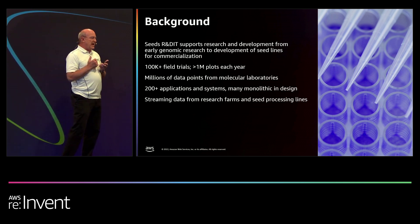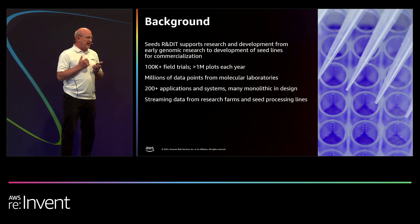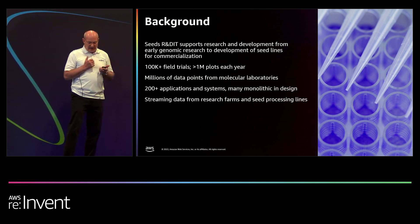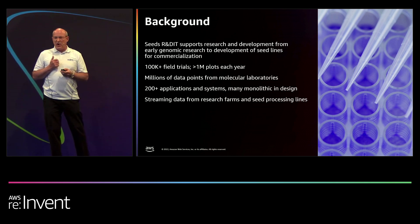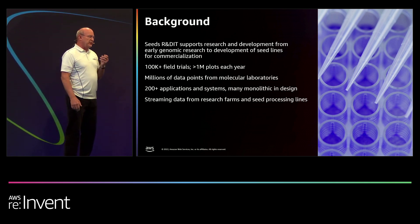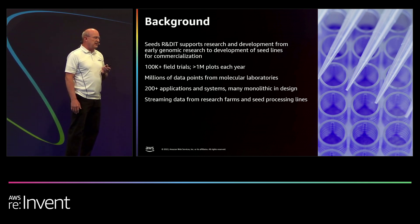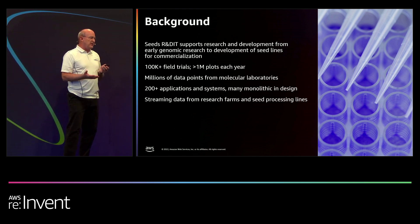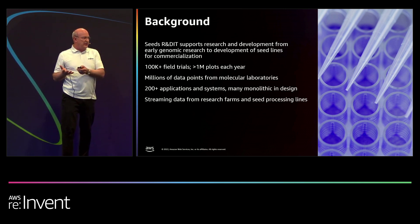We've got 200 applications managed by the global IT team supporting data collection required to generate analytics, especially predictive analytics. And within the last year, we are very much more into streaming data — data streaming from farms. Could be drone imagery, data from harvesters, planters, things like that. All that data goes into decision making about what genetics to advance along our pipeline, but also commercialization targeted to our farmers.